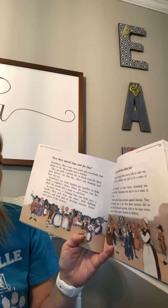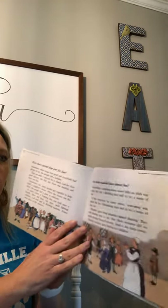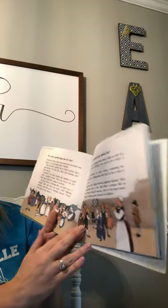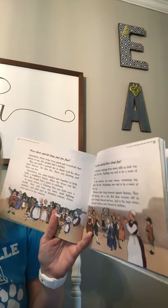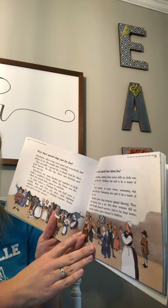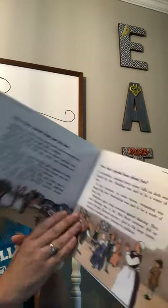Were there special laws about fun? In wintertime, coasting down snowy hills on sleds was against the law — sledding was said to be a waste of time. In some towns in summer, swimming was against the law too. Ministers gave long sermons about dancing and said dancing was a sin, but their sermons did no good. People danced anyway, and in the large towns dancing teachers gave lessons to children.